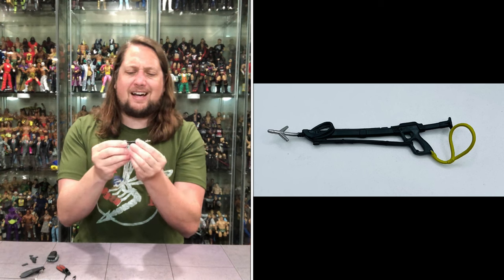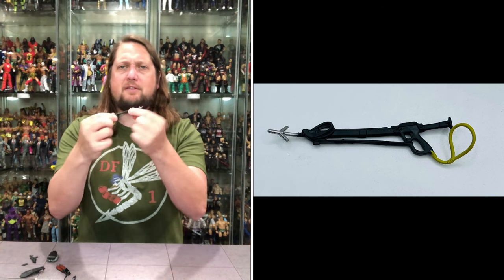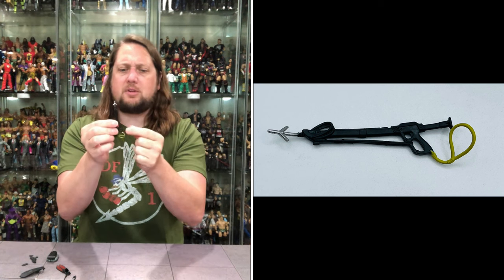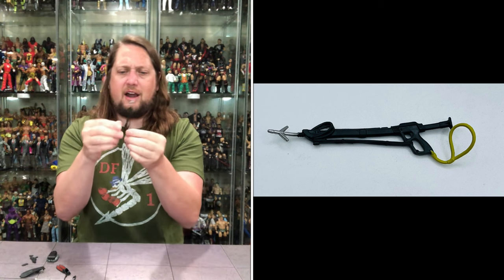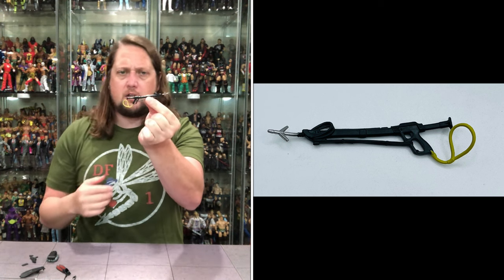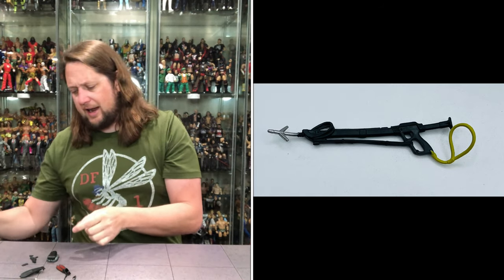Big old harpoon gun — a little bit gummy here, not a very rigid plastic, a very soft plastic on this one. But you've got the harpoon on the end, some sculpted-in rope going on. The handle is all in black, but you get yellow here and some silver up there. Looking good for what it is — a little spear gun action.